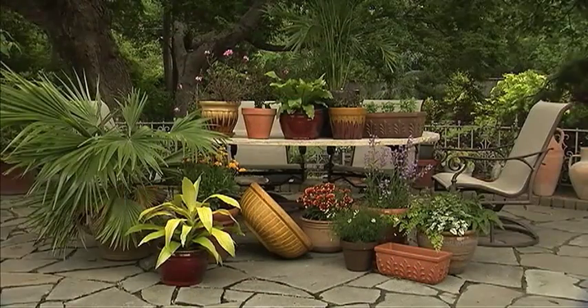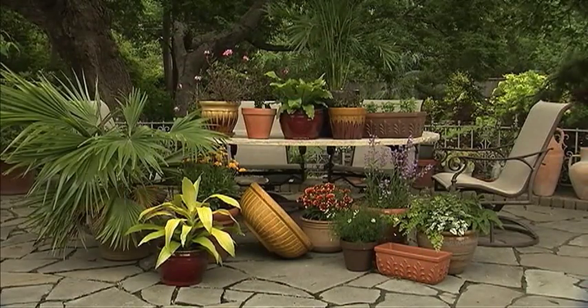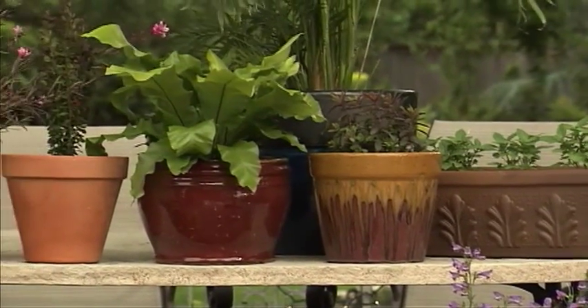Pennington, one of the biggest names in quality grass seed, is also big on containers. In fact, chances are you've seen Pennington pots at box stores, at your favorite nursery, or on my television show. And the assortment of sizes, styles and colors Pennington offers is staggering.